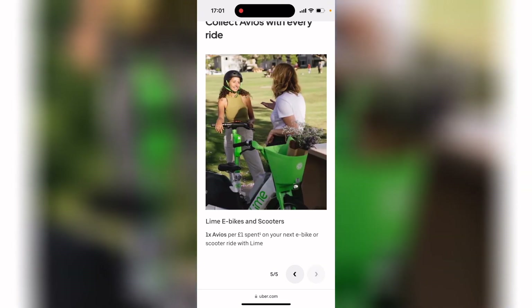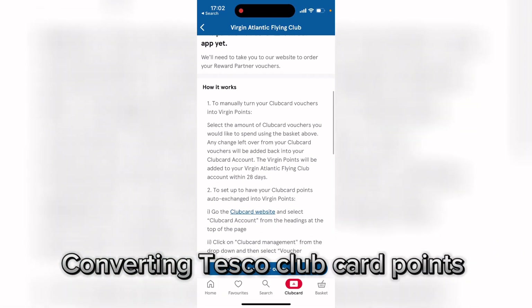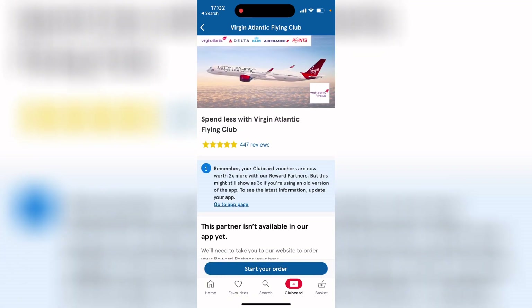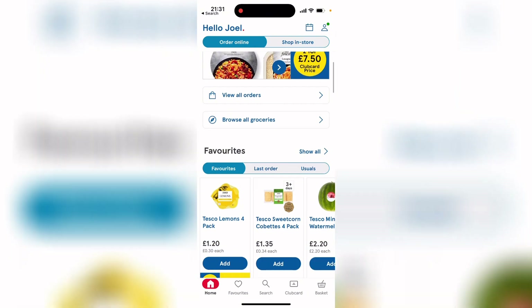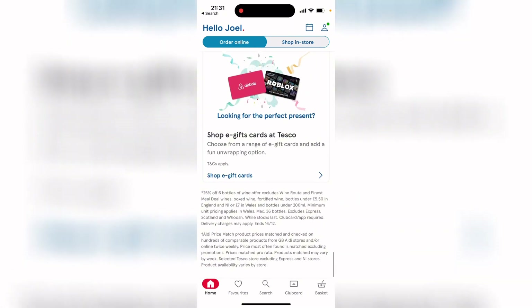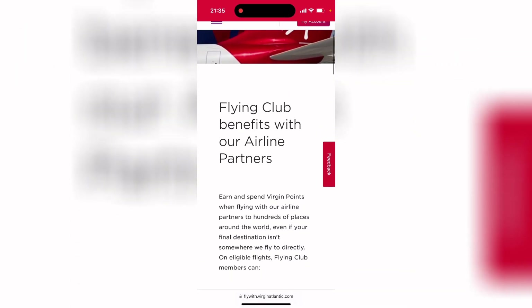My last point is that you can also convert your Tesco Clubcard points to air miles with Virgin Atlantic Flying Club. So you do your everyday shopping at Tesco using the Clubcard, which you can get for free, and you get points which you can then convert and use to fly airlines like Delta, Air France, and Virgin Atlantic.